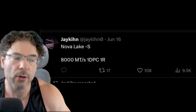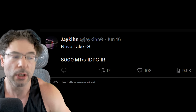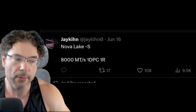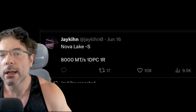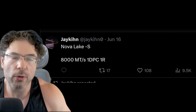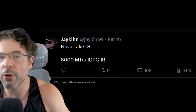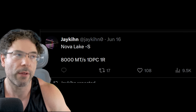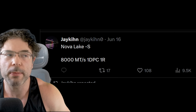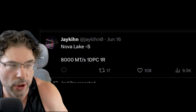Jakin is also confirming that NovaLake is going to be utilizing 8,000 MT/s memory, and that's pretty much guaranteed support. It's going to be very interesting to see what the overclockability of this platform is going to be like. By far, one of the things I want to speak about most is actually the cache configuration.